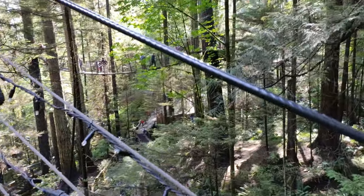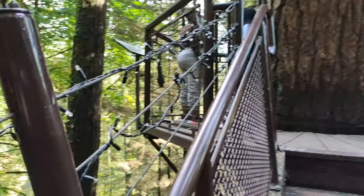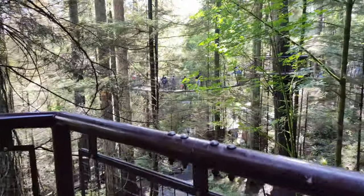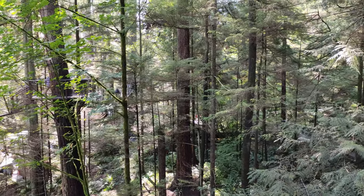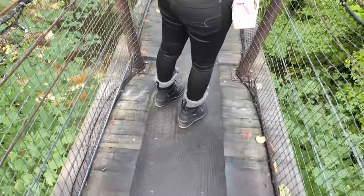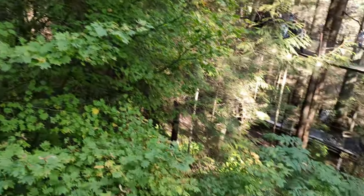We are still at Capilano's suspension bridge, which is in North Vancouver, and we are walking on a tree walk — a tree house walk, as they call it. Basically there is no tree house, but there are different small bridges connecting different trees, so we are walking on that. As you can see, people are walking on the different bridges.